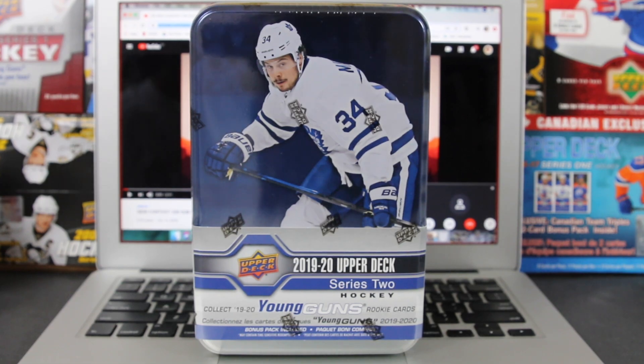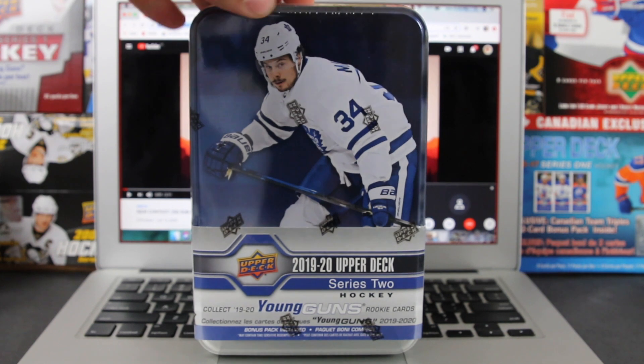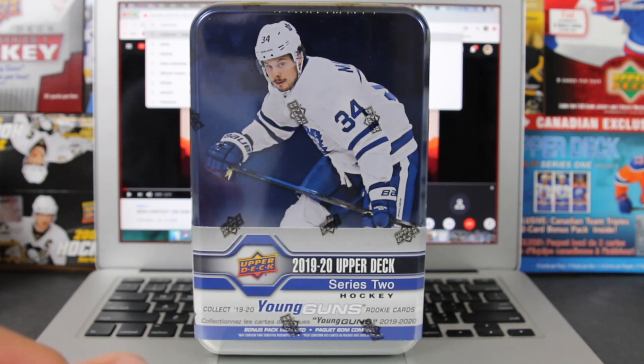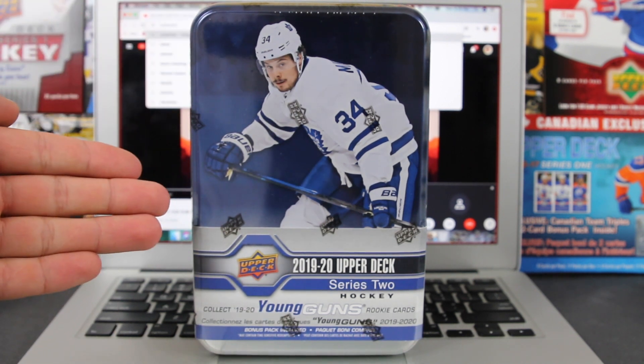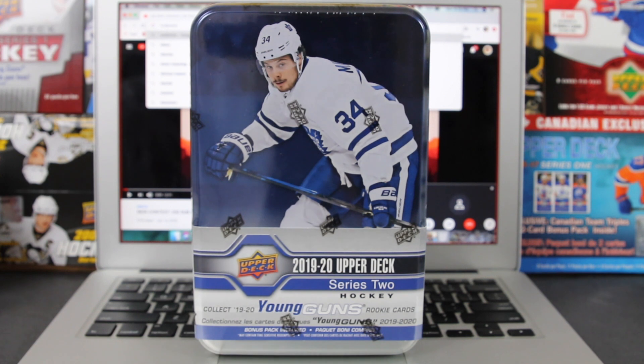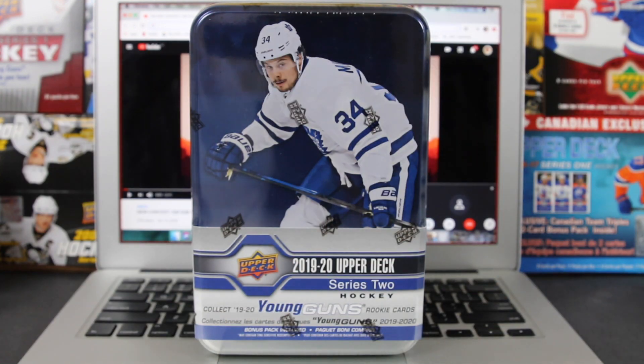Welcome back everyone, this is Beauty Bricks. Today we're announcing the giveaway — our 250th subscriber giveaway contest. It's for a series 2 tin of 1920, so you could be pulling a kill. We are currently at 293 subscribers, so we already blew 250 out of the water. Thank you everyone so much.